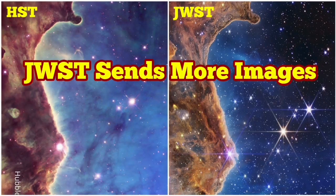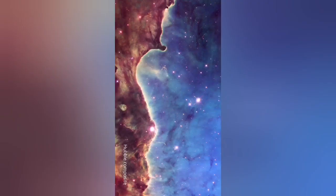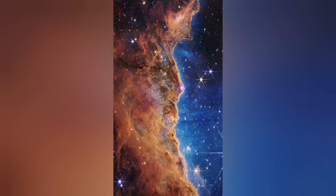The James Webb Space Telescope is not going to stop amazing us. This is the latest images that we have received. This is part of the Carina Nebula in the Southern Hemisphere. As you can see, there is a lot of detail.